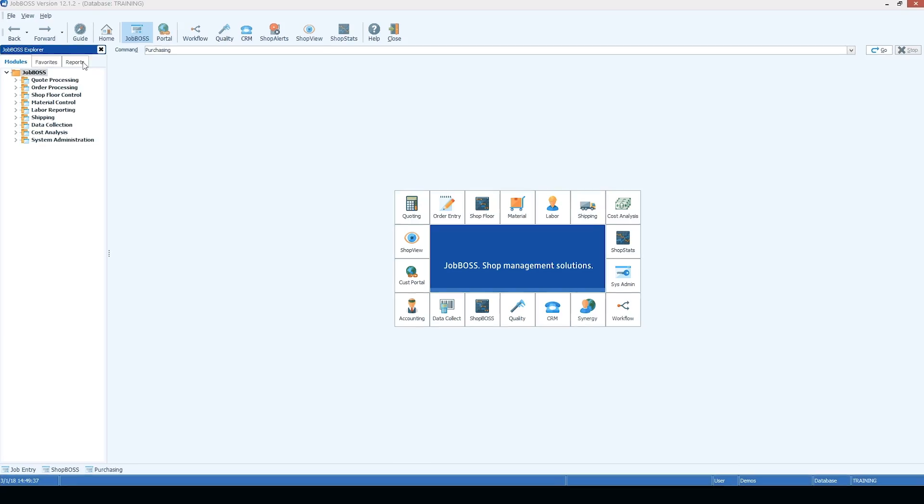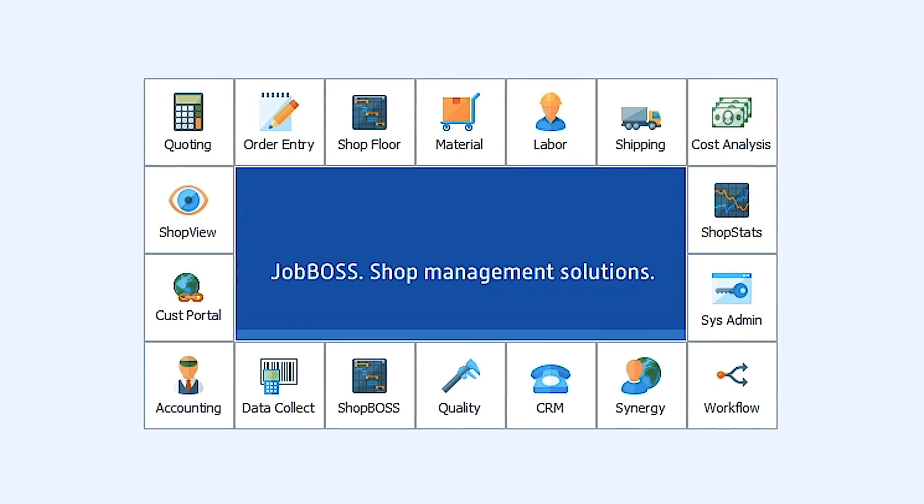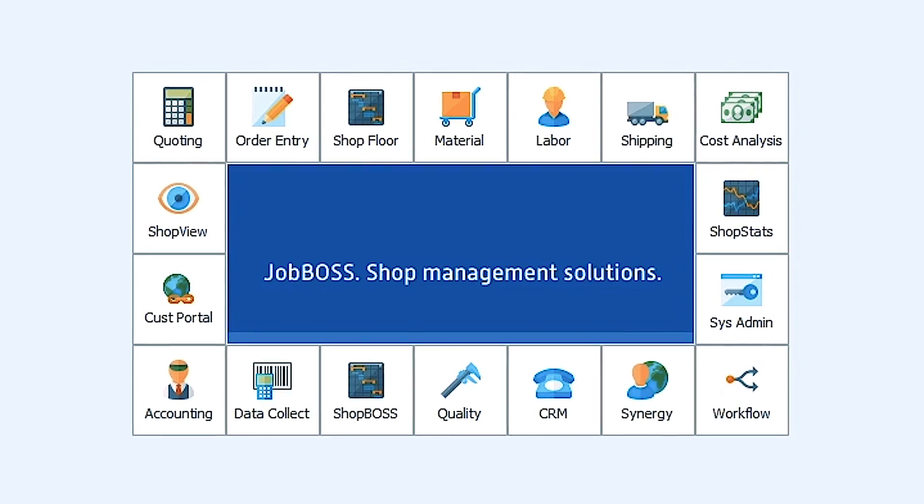Hey, what's up everybody, this is Titan from Titans of CNC. Today I thought it'd be cool to talk to you a little bit about shop management and job shop life. I actually use JobBoss — it's an ERP system that makes sure everything we do is perfect and precise.